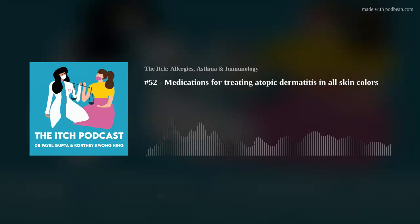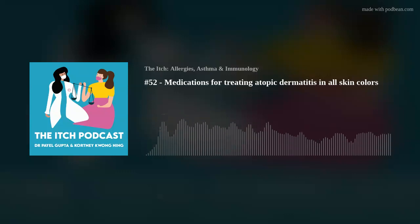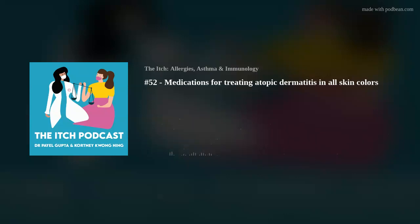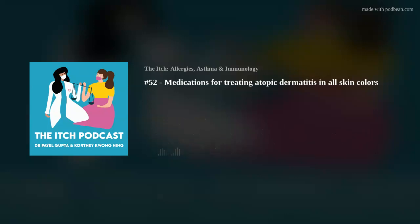Doing dilute bleach baths once or twice a week may decrease the need for antibiotics and reduce the incidence of these infections. Bleach does not discolor your hair or skin — it can be used in all skin types and is very safe. You don't use straight bleach on your skin; you put a small amount of bleach in a large amount of water and soak for a very specific amount of time. We'll put a recipe in our show notes. Putting direct bleach on skin would cause burning — it's a very toxic substance that can't be used directly.